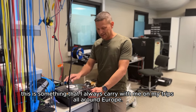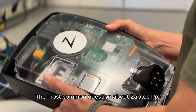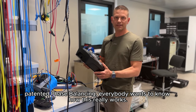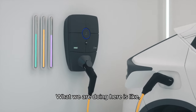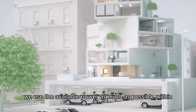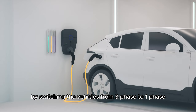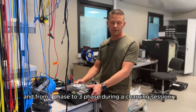Here we have the Zaptec Pro — this is something that I always carry with me on my trips all around Europe. The most common question about Zaptec Pro is about our patented phase balancing. What we are doing is using the available power as much as possible within the circuit by switching the vehicles from three-phase to one-phase and from one-phase to three-phase during a charging session.